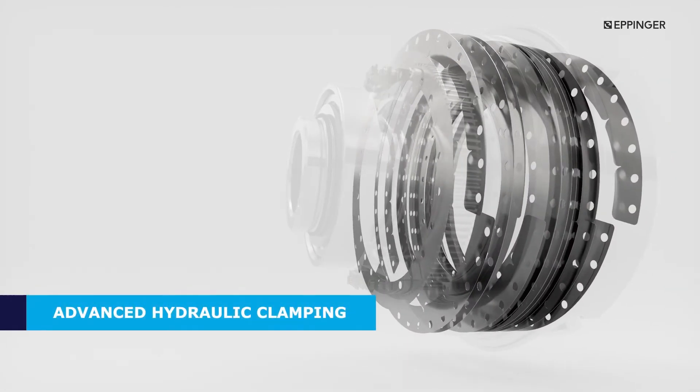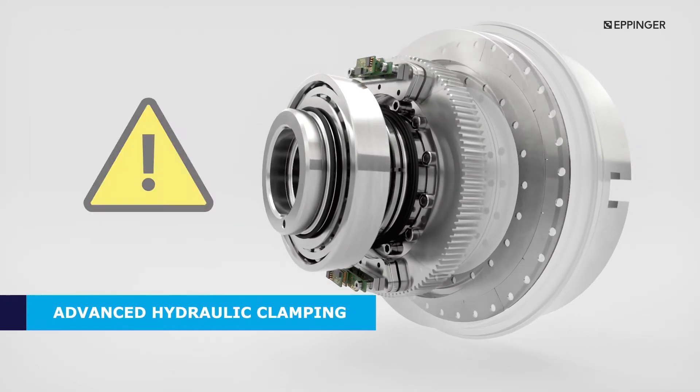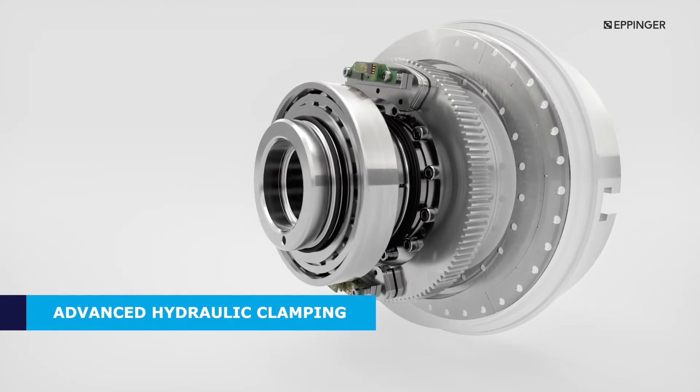The hydraulic multi-disc clamping system generates very high clamping torques. At all times, the position of the table is monitored, and in case of deviation, the user is immediately informed.